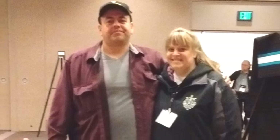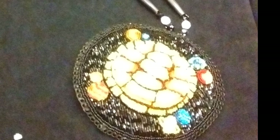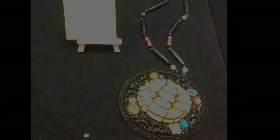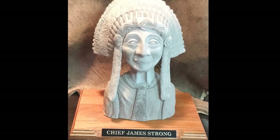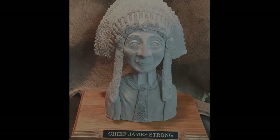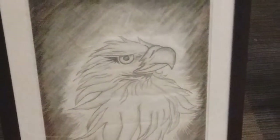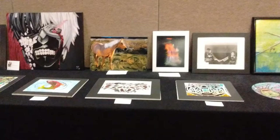Another student brought home a People's Choice Award for her digital media project. One student also entered a beaded medallion that was definitely creative and time consuming. Two other students entered clay busts to be judged. Although they did not bring home an award, we here at SCTC are proud of them and find it quite inspiring that the students were able to share their pieces of Native American art.